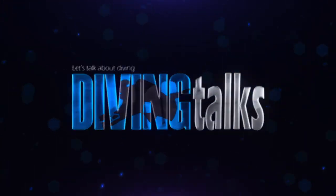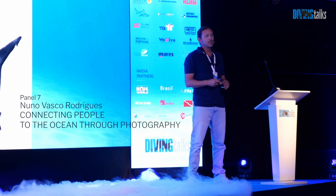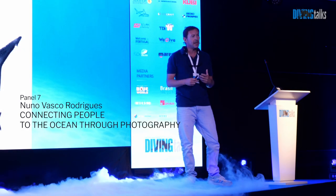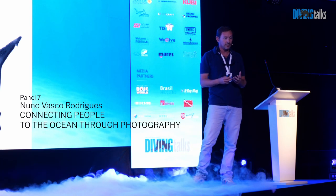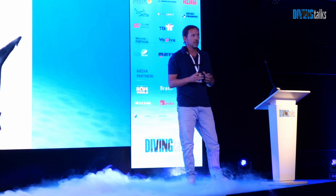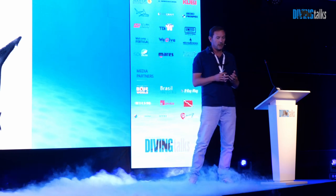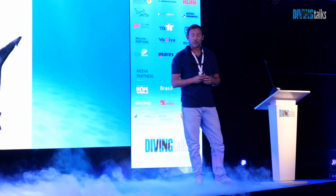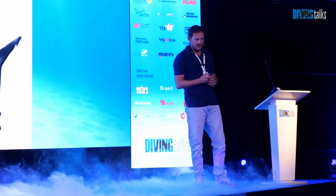I started diving very early in life. It was my way to explore the underwater world that always fascinated me, so I became a marine biologist to better understand it. Photography came a little bit later, and I found out very soon that it was an extremely powerful tool to share with others the wonderful things I was seeing underwater, but also the threats the marine ecosystems are facing today.